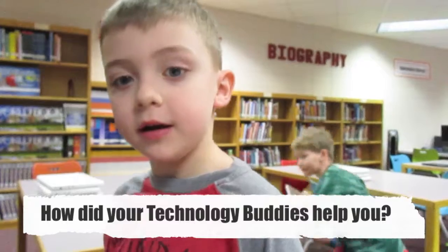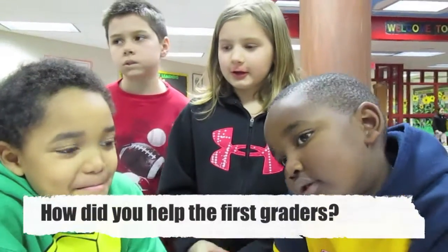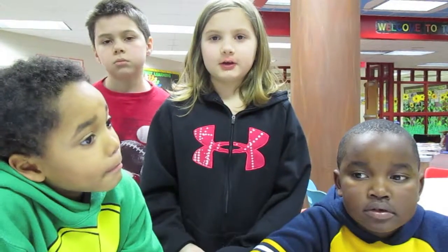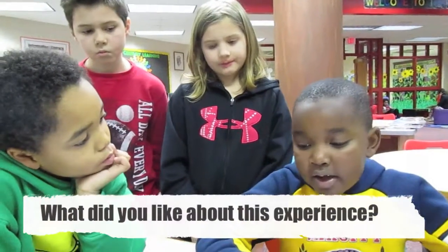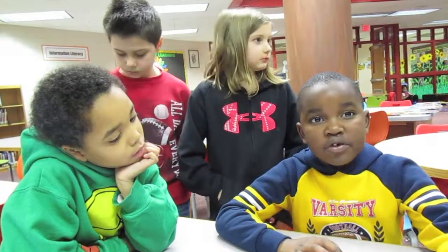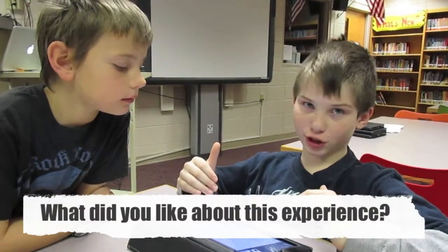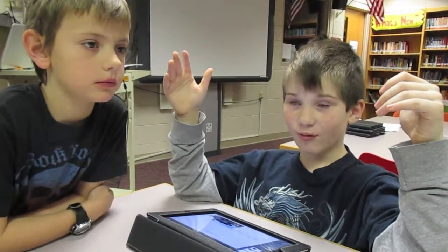They helped us type our names and type stuff, like spell the stuff. We could help Ryan and Syriana with pictures — adding them, saving, getting to the picture, typing, and getting their pages. I liked it because I got to make my own presentations and put all my favorite pages, and that kind of helped them. We also had time to put in a picture of a Megalodon, which was kind of cool because we all agreed on it. I think they were excited to do this with us.